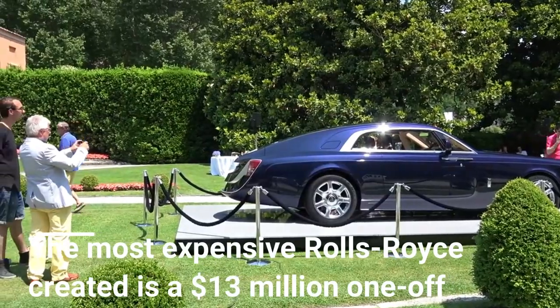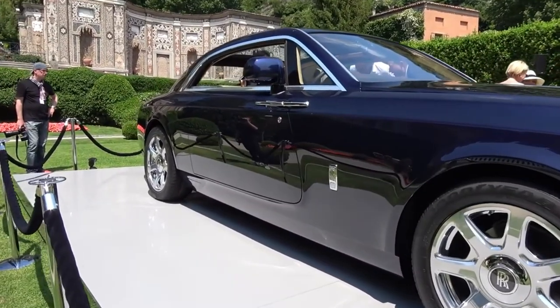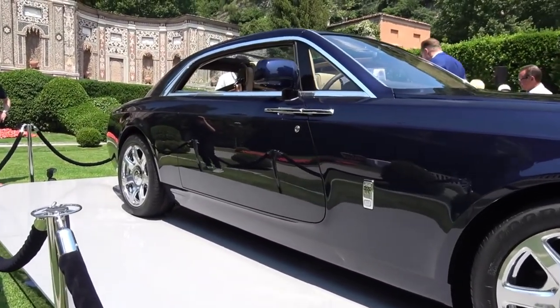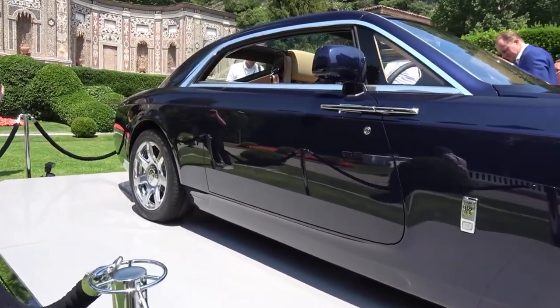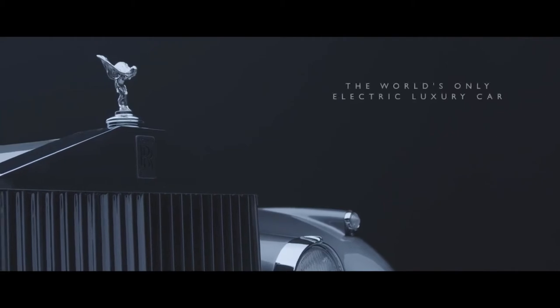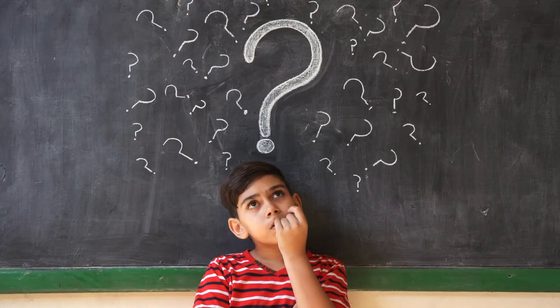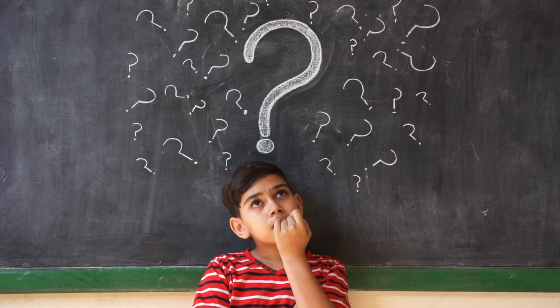The most expensive Rolls-Royce created is a $13 million one-off. Meet the Sweptail — a one-off coupe that took more than five years to complete after a billionaire client placed the order back in 2013. The design inspiration drew from classic Rolls-Royce sweeping lines of yesteryear's models, including the darkwood materials used by then-coach builders. So what are your thoughts on Rolls-Royce? Are you into buying one?